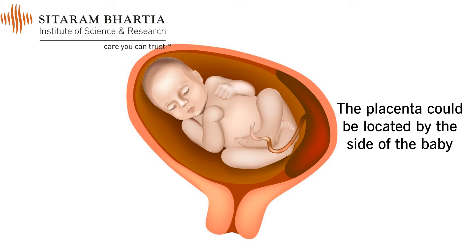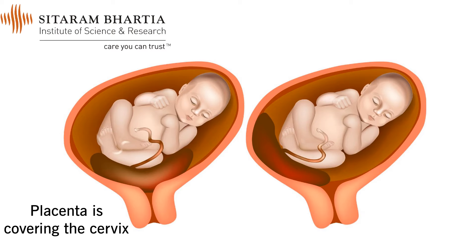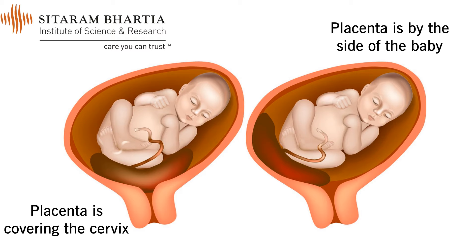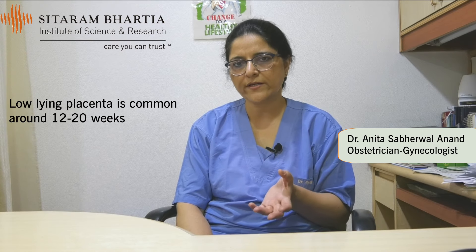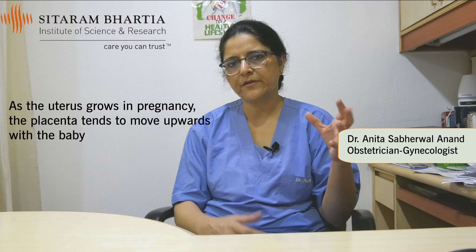In some cases, especially in early ultrasound scans, we may see that the placenta is lying below the baby, either covering the mouth of the uterus — which is the cervix — or by the side of the baby. In early scans like 12-week and 20-week scans, low-lying placentas are quite common. However, as the uterus grows along with the baby, the placenta tends to move upwards.